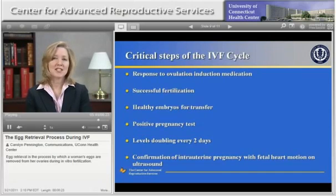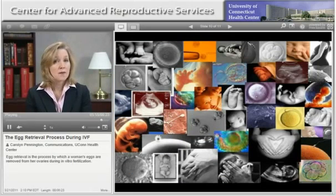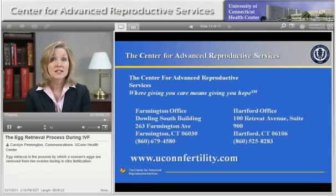At the Center, we hope that each and every one of our patients has success, and we do our very best to achieve that goal. The Center for Advanced Reproductive Services is dedicated to advanced infertility treatment through the combined application of high-quality patient care, clinical education, and research. At the Center, we strive for excellence in patient satisfaction and clinical outcomes in a responsibly managed environment. Learn more about us at uconnfertility.com or call us at 860-679-4580.